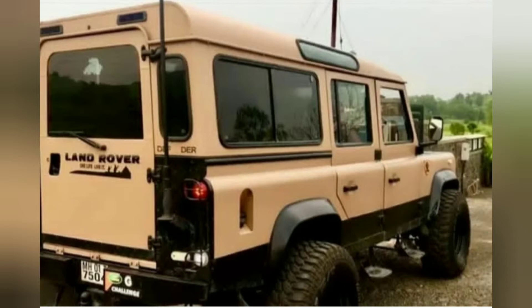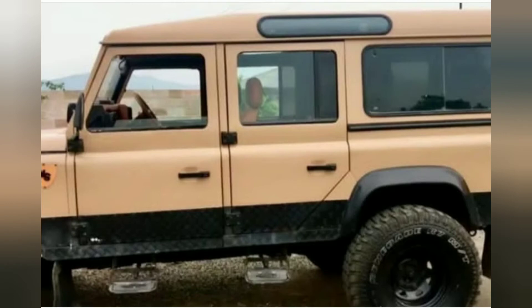The last Land Rover Defender rolled off the production line with the number plate H166HUE, a reference to the first-ever pre-production Land Rover, registration HUE 166.